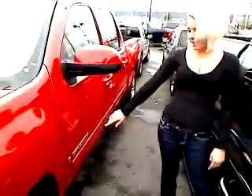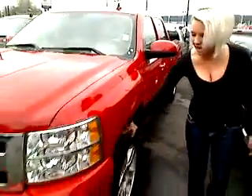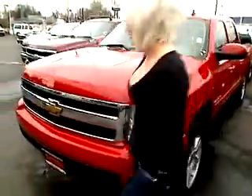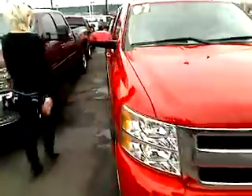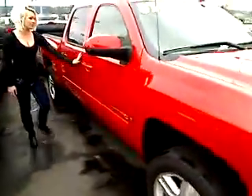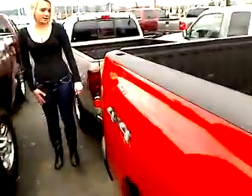We got the Vortec Max engine. We got brand new tires on this one. We got a great red color. We got four doors on this truck. We got the bed liner in the back. We're going to come back here and take a look at the tow package.